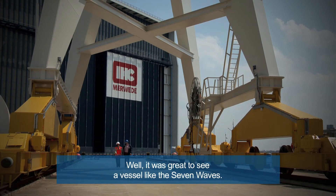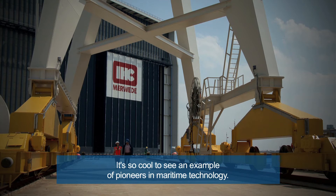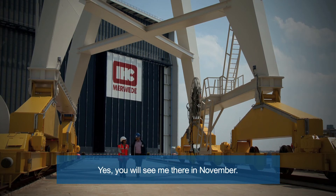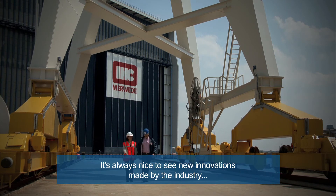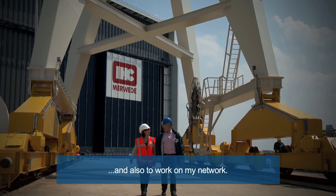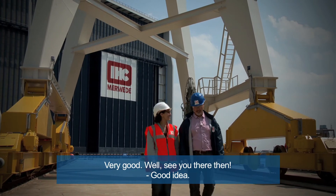It was great to see a vessel like the Seven Waves. It's so cool to see an example of pioneers in maritime technology, and that's what your report is all about. Will I see you there in November? Yes, you will see me there in November. It's always nice to see new innovations made by the industry and also to work on my network. Very good. See you there.